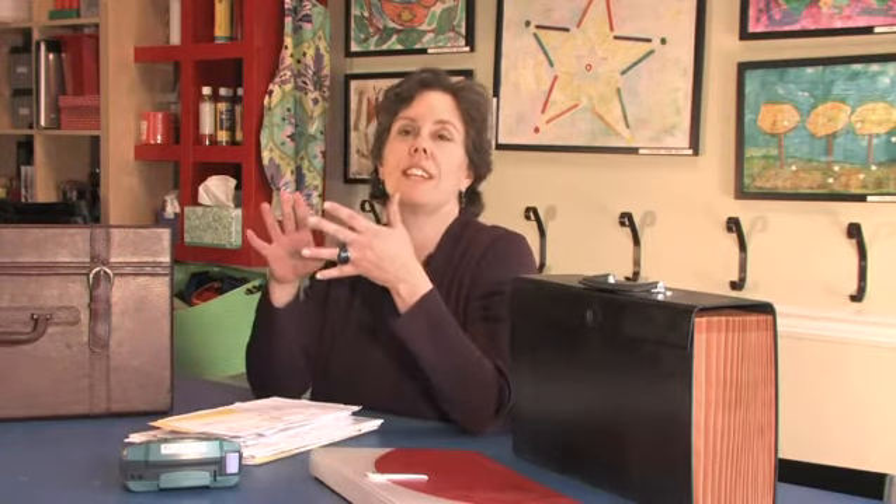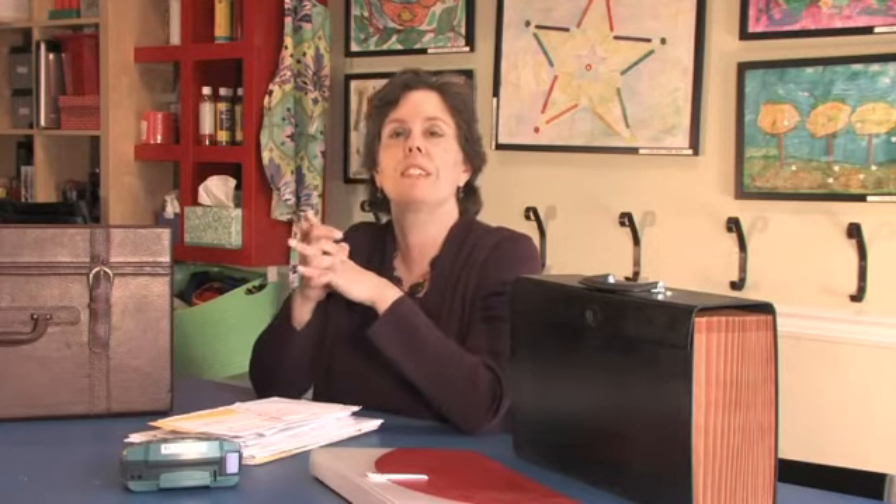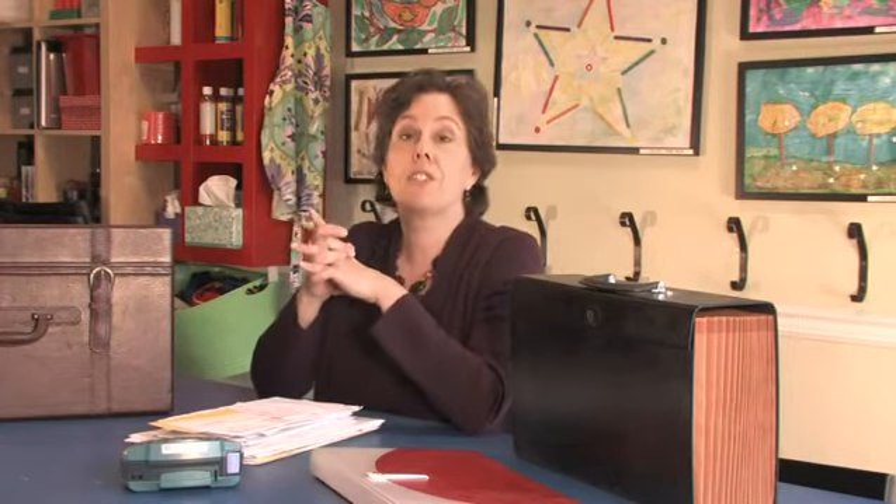First of all, you don't need to keep half the things you think you need to keep. You no longer need to keep credit card receipts, you don't need to keep electric bills. Anything that you can find on a computer somewhere, you don't need to keep a paper copy of. It's much easier to find something on a computer than it is somewhere in a pile in your home.